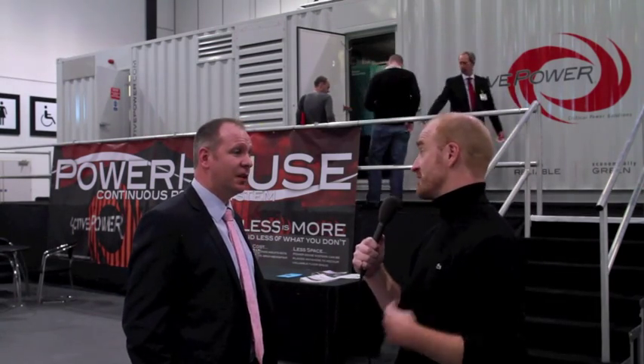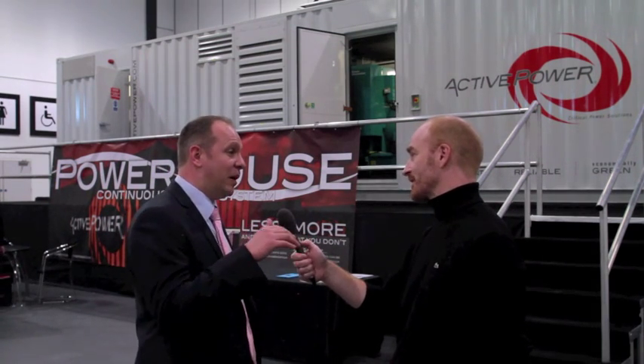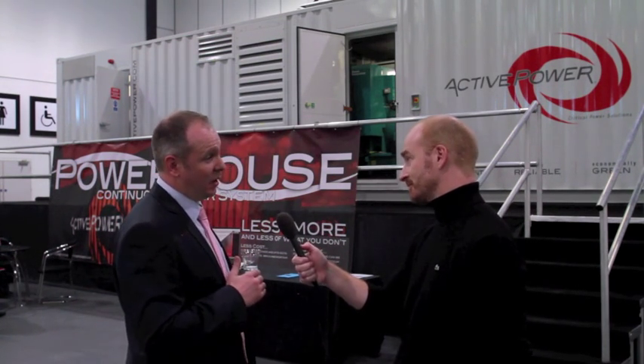So what the flywheel UPS does is it takes in electricity while the electricity is running, spins wheels really, really fast, and then if there's a break, it uses that kinetic energy to keep the system up. Not quite. So what the flywheel itself is spinning all the time as an energy storage device. The UPS system is primarily conditioning the power. So as the power comes through, it's a parallel online system, all of the kilowatts flow through to the load, and our converters regulate that power to make sure you get a UPS grade output through to your critical load.